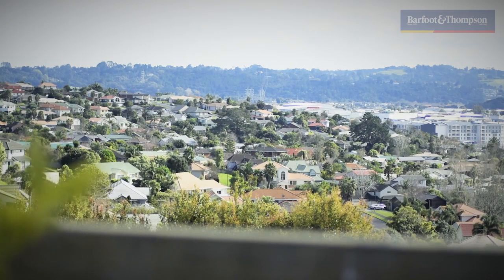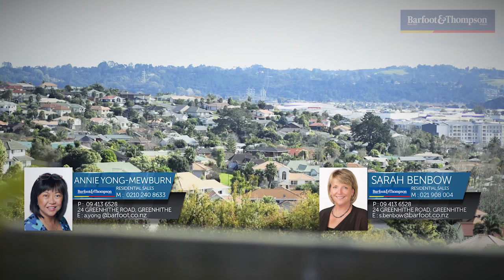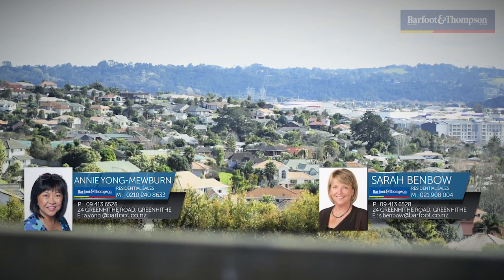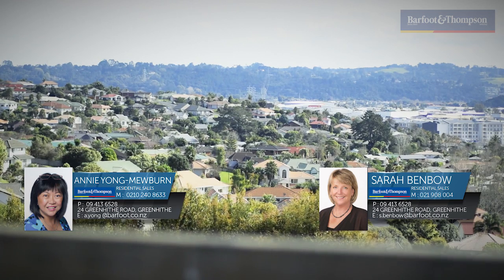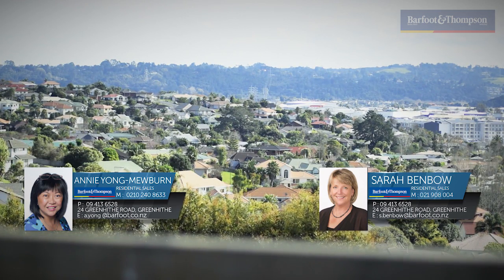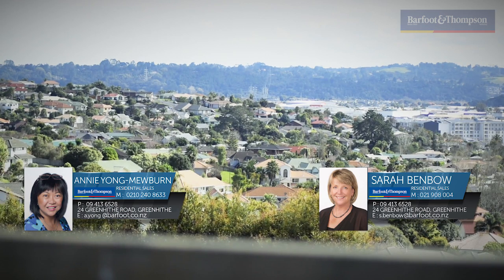Our open homes are Saturday and Sunday, 1 to 1.30pm. 赶快来，我们的 open home，每周六、周日，一点到一点半，下午。谢谢。